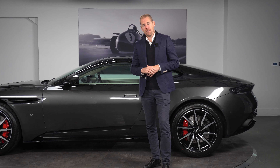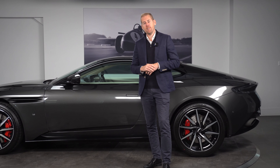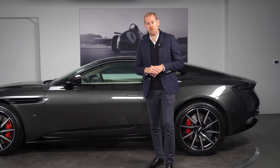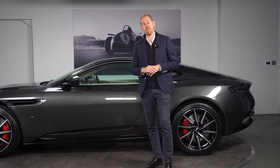Thanks for watching this short video of the DB11 V12 — hope you've enjoyed the walk round. Please reach out to us at hwm.co.uk for any more information on this car. We'd be happy to look after you, and if you want to arrange a test drive, please get in touch.